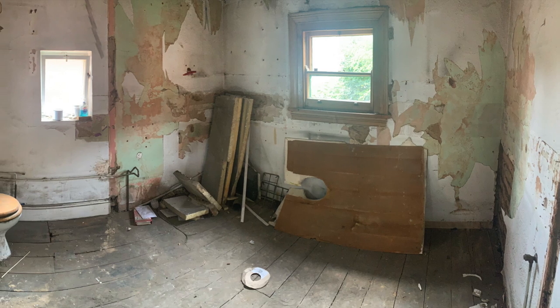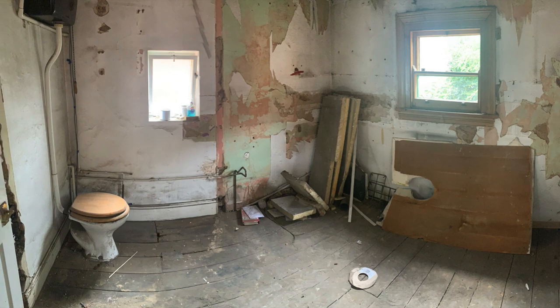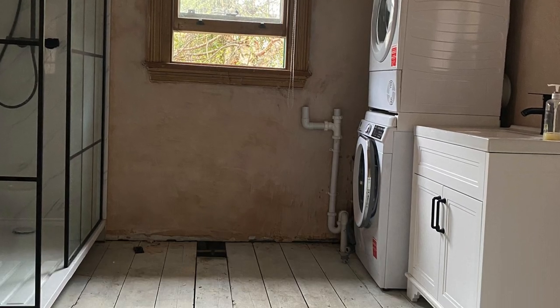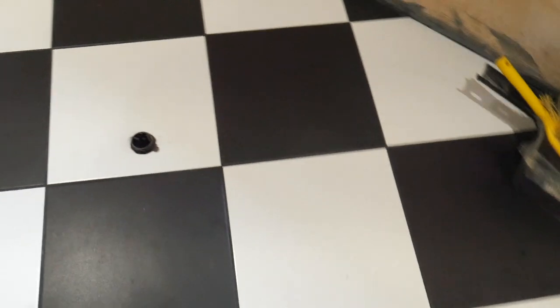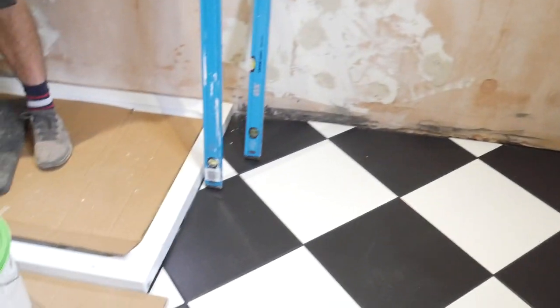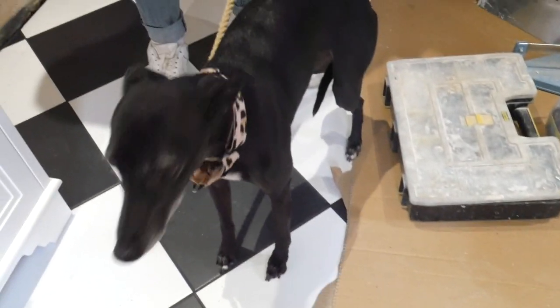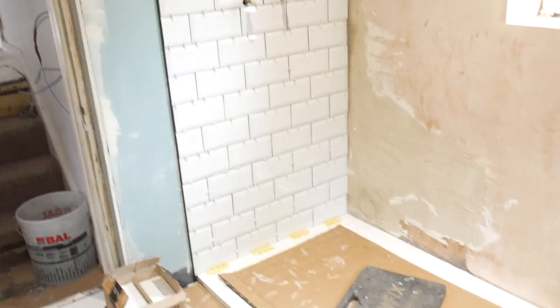I'm just popping in here with a few before pictures to try and express to you the magnitude of the transformation in this room. This is when we first moved in, and this is the temporary bathroom we've been living with for about nine months. I literally love it, I think it's so nice. And now — the bathroom! Oh my god, nice shower, this is so exciting!